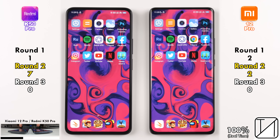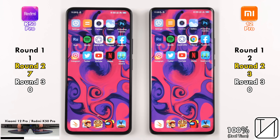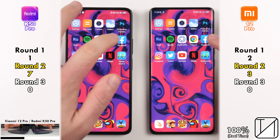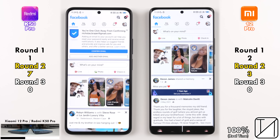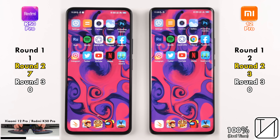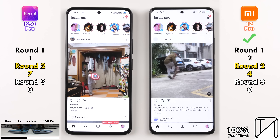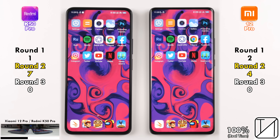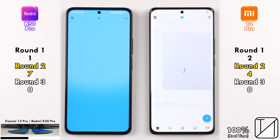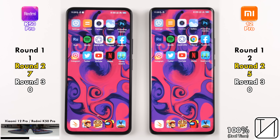Going into Google Chrome, the first app we need to run with a VPN, the Xiaomi 12 Pro picks up its third point. Hopping into Facebook, they both did weird things at strange times but ended with the same result, so no point was allocated. Going into Instagram, the Xiaomi 12 Pro picks up its fourth point, opening it quite a bit quicker than the Redmi K50 Pro. And going into Twitter, it is once again the Xiaomi 12 Pro, closing the gap to five points versus seven points on the Redmi K50 Pro.